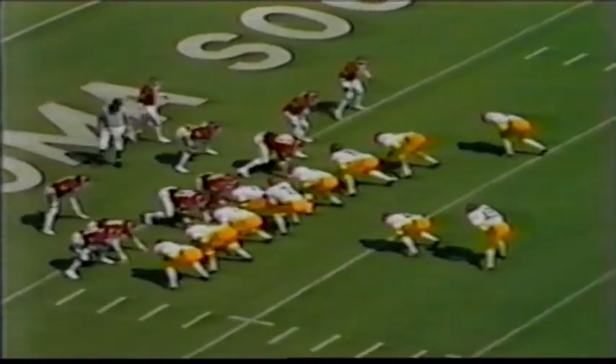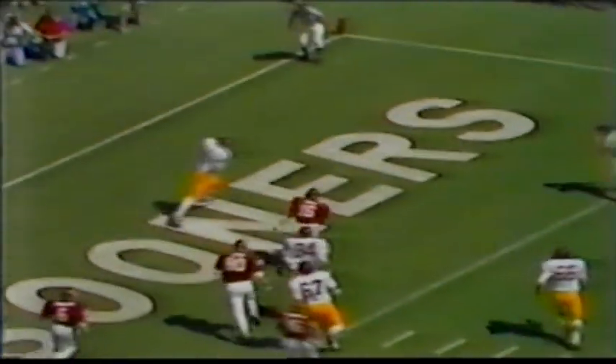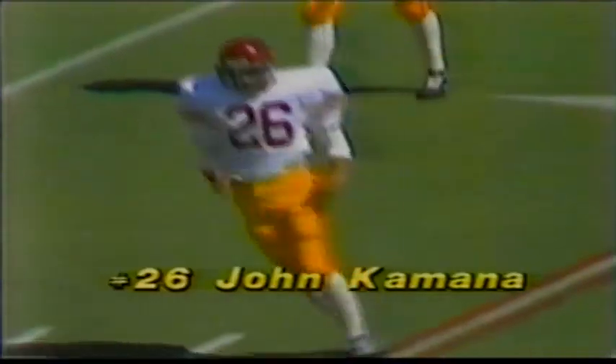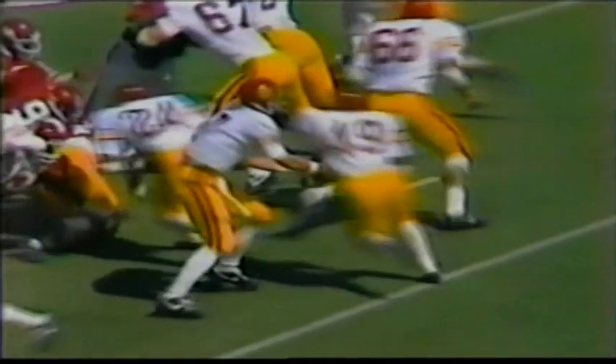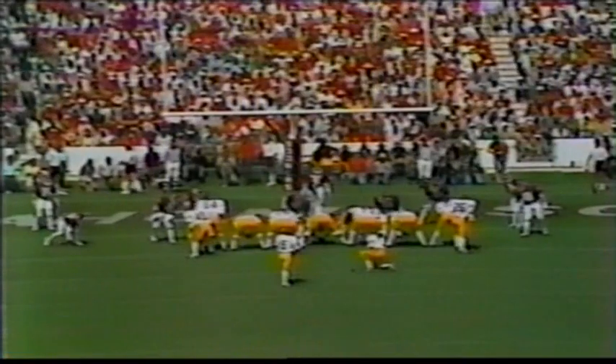Third down and goal from the 1-yard line. That's Kamena in motion. They fake the give to Crutcher — wide open is John Kamena, number 26, in the end zone! Superb play action pass by the sophomore Sean Salisbury. They had everyone forward on that play. Great play action — he just rolled out. Nobody expected Kamena to get open in the end zone. Kamena, out of Honolulu, goes in motion, wide open to the right side. Kamena, with his fifth reception of the year — his first touchdown.